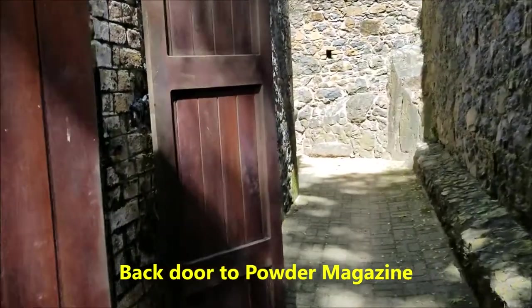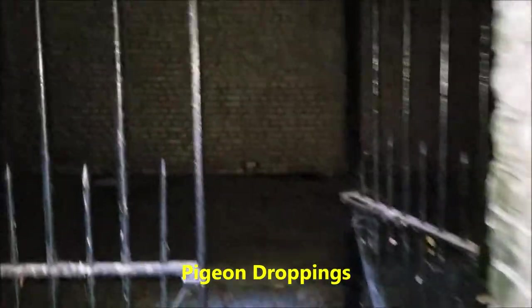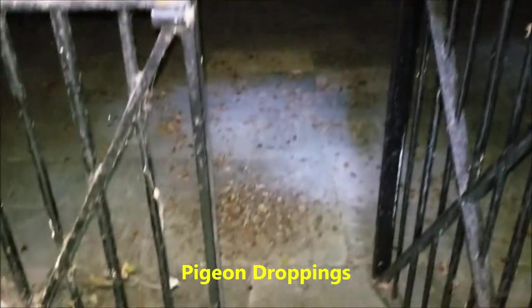This is another door in the back which opens into another powder magazine storage space, which of course is empty right now. This is the interior — now it's got only pigeon droppings. This is the interior where they stored their gunpowder, because that was their lifeblood. Without the gunpowder there was nothing.